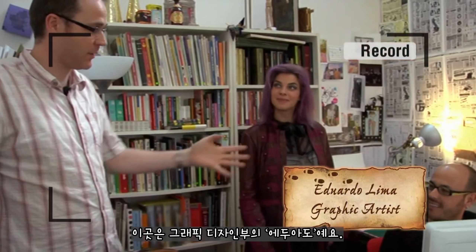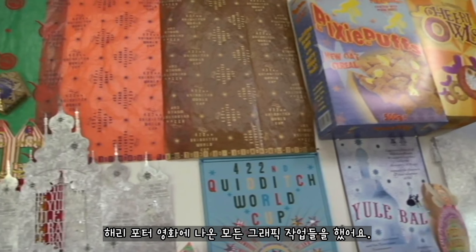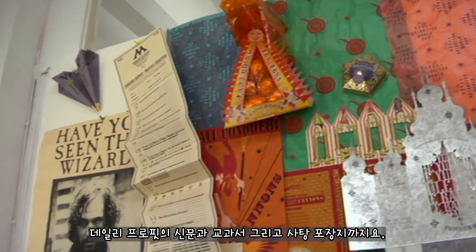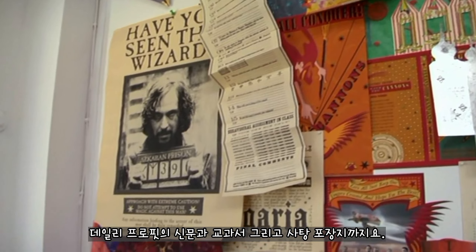This is the graphics department, and Eduardo — they basically do all the graphics in all the Harry Potter films. Everything from the Daily Prophets to all the school books to the sweet wrappers.